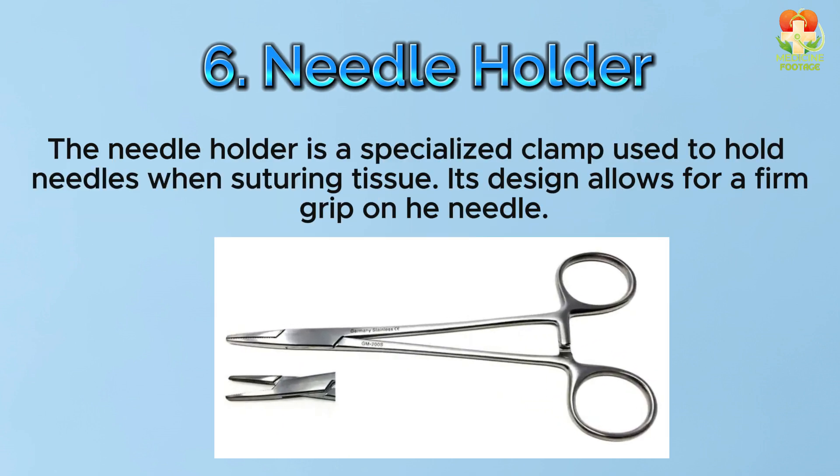Number 6: Needle holder. The needle holder is a specialized clamp used to hold needles when suturing tissue. Its design allows for a firm grip on the needle.